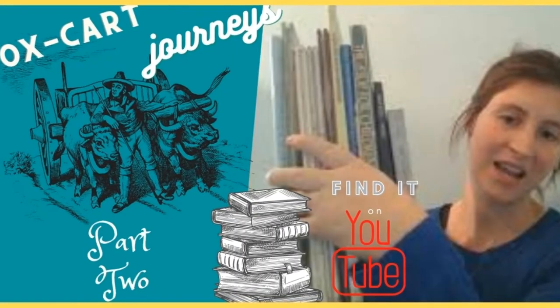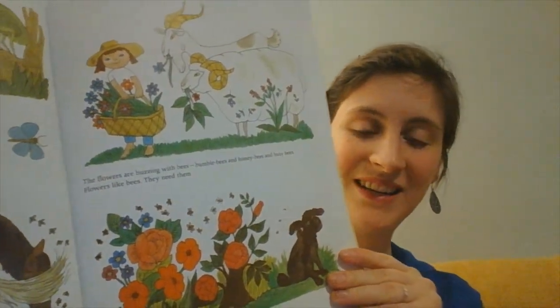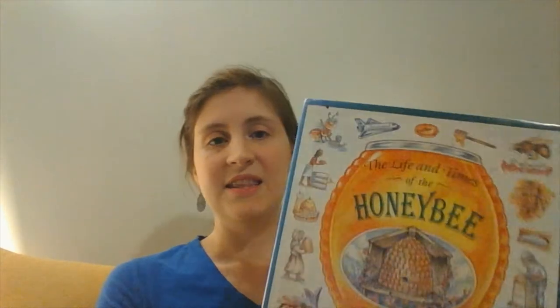The Year at Maple Hill Farm is a book I've referred to in another video about the Oxcart Man Part 2. It goes through the months of the year on the farm and talks about how the animals and all the life around the farm adapt to the changing of the seasons. There is a part in it about honeybees — one page about bees and their work on the farm — so I thought that would be a great segue into our honeybee portion of the day.